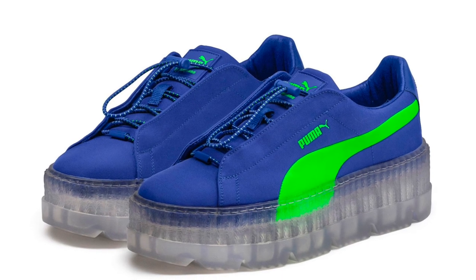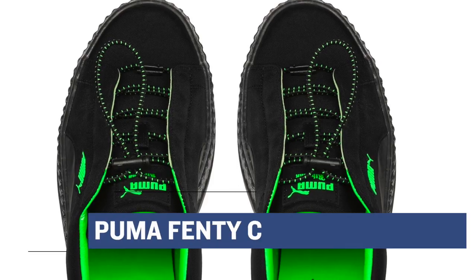Sticking with the ladies, Puma has the Fenty Cleated Creeper dropping in two new colors. The first is Dazzling Blue, and the second is Puma Black. Those will cost you $140.